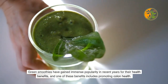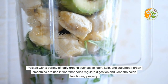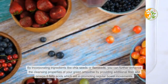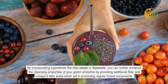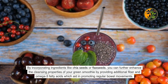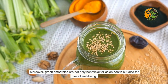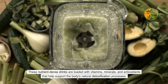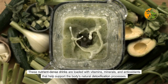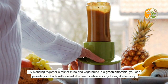Green smoothies have gained immense popularity for their health benefits, including promoting colon health. Packed with leafy greens such as spinach, kale, and cucumber, green smoothies are rich in fiber that helps regulate digestion and keep the colon functioning properly. Adding ingredients like chia seeds or flax seeds enhances the cleansing properties by providing additional fiber and omega-3 fatty acids, which aid in promoting regular bowel movements. These nutrient-dense drinks are also loaded with vitamins, minerals, and antioxidants that support the body's natural detoxification processes.